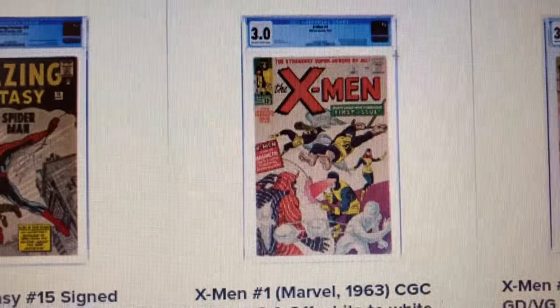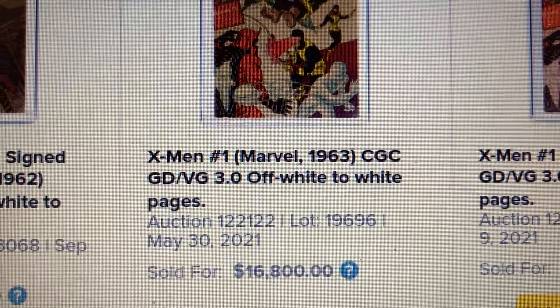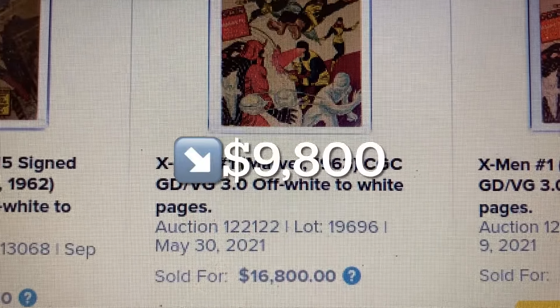Over at Heritage, we have a 3.0 right here, and this one sold for $16,800. So that is a drop of $9,800. This was sold back in May 2021.